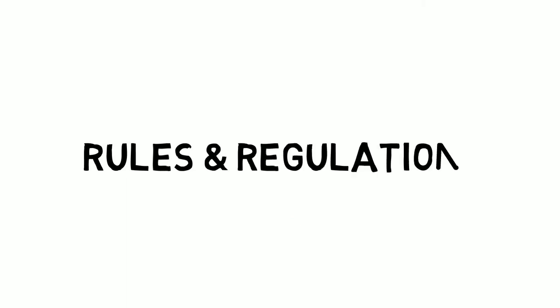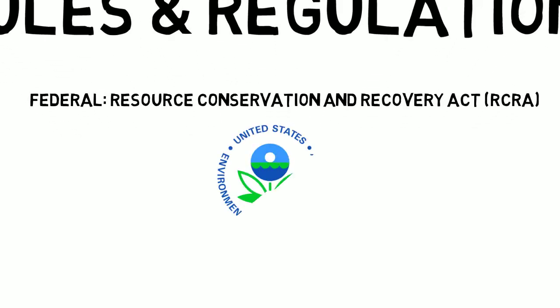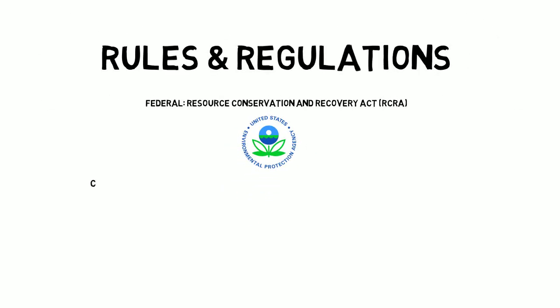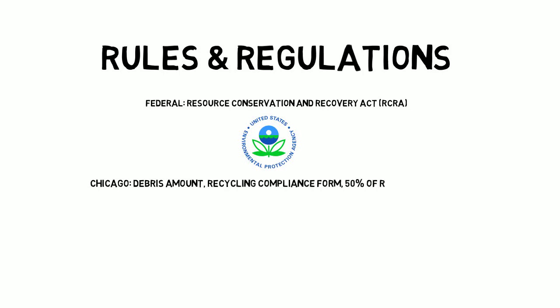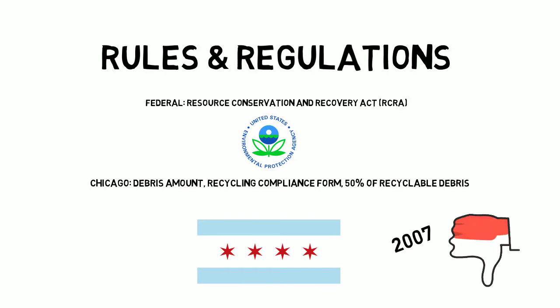Now let's move on to the regulations in place. Construction and demolition waste is generally left to states to regulate, with the only major federal regulation being the Resource Conservation and Recovery Act, which provides a general framework for the proper management of hazardous and non-hazardous solid waste. Rules applied in the City of Chicago include making contractors track the amount of debris generated on project sites, submitting a recycling compliance form to the Department of Public Health at the end of each project, and recycling at least 50% of recyclable debris generated at the site. If these regulations are not followed, the contractor will be fined by the City. While Chicago is one of the first cities in the Midwest to create C&D ordinances requiring sites to recycle, these regulations haven't been updated since 2007, and in many cases are not properly monitored.